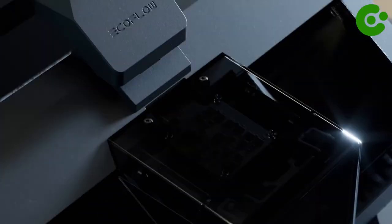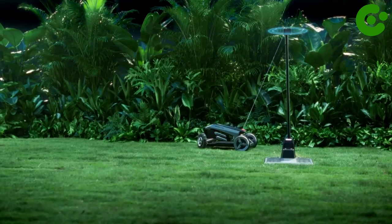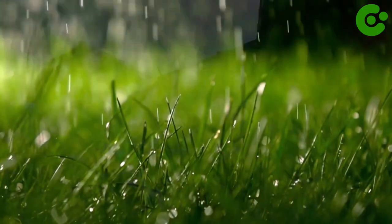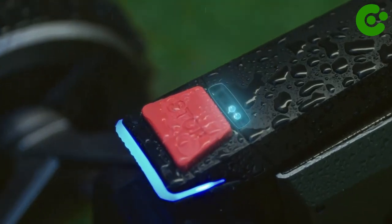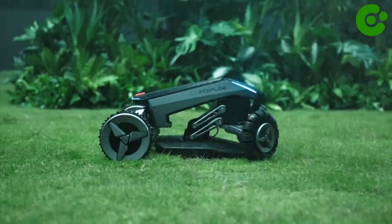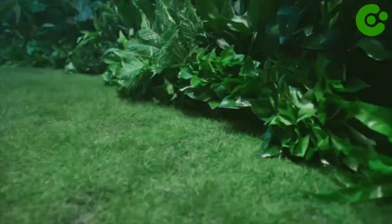Additionally, their blade mower features state-of-the-art technology with LiDAR and visual sensors to efficiently avoid large and small obstacles. With its rain sensor, BLADE knows when the weather is bad and automatically returns to the charger to keep your yard clean. Plus, with built-in 4G, GPS, and eSIM, you can track the location of the blade, and they offer a dedicated one-to-one service team to help you through the entire process.